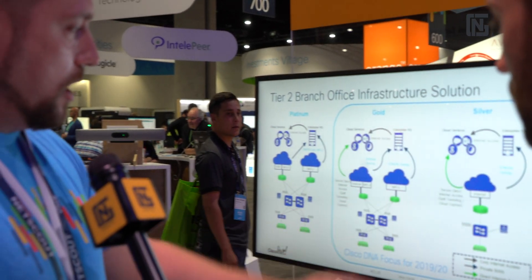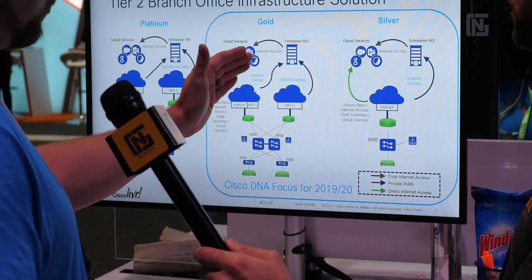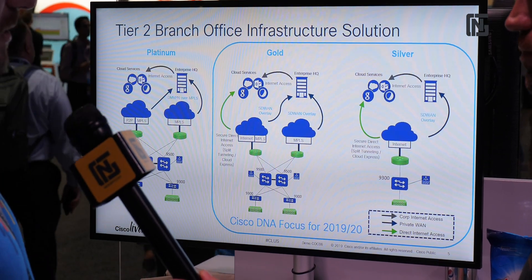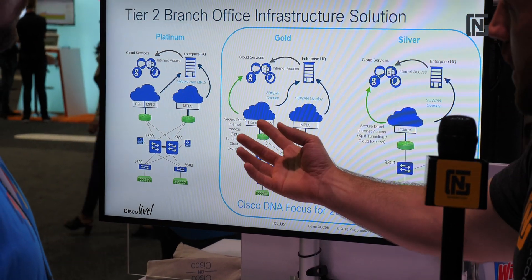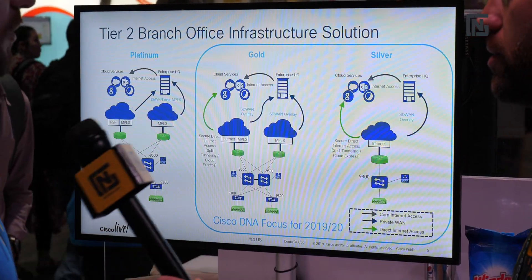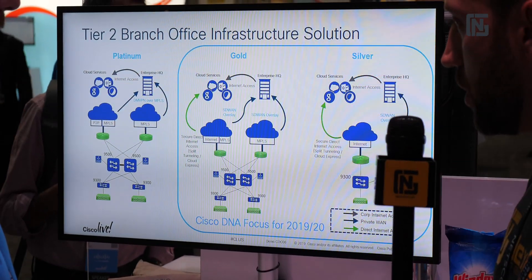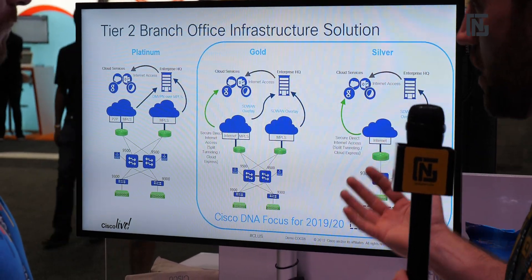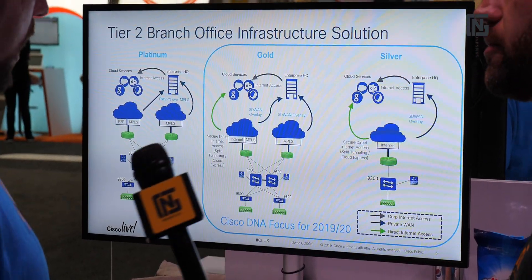For gold sites, we actually have MPLS that ties directly back into enterprise. We also have a DIA where we're going to build a tunnel back to enterprise, just like on the silver side, and we're able to split tunnel certain applications directly out to the internet from the site itself. This is what really makes it software-defined — we're able to look at the actual application itself, not just IP address, destination, or domain name. That's the application recognition software in the Viptela tool.